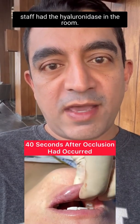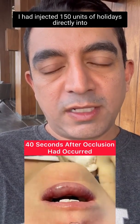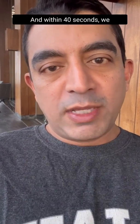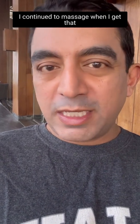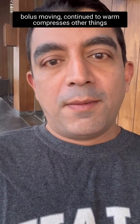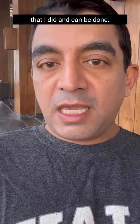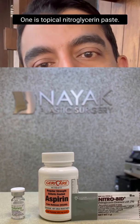This next video is about 40 seconds after the original video. So within less than a minute, my staff had the Hylenex in the room. I had injected 150 units of Hylenex directly into the area where I thought the occlusion was, and within 40 seconds we had the occlusion completely restored. You can see her color is beautiful and normal again. I continued to massage to keep that bolus moving, and continued the warm compresses.